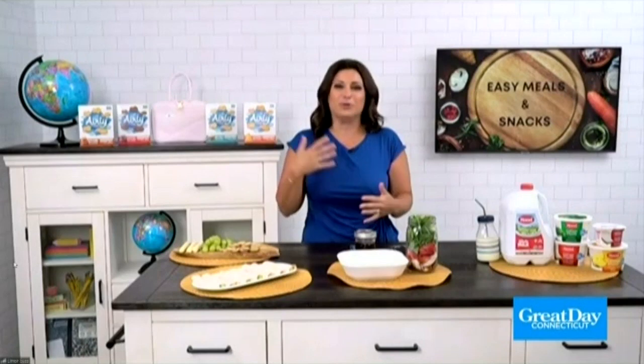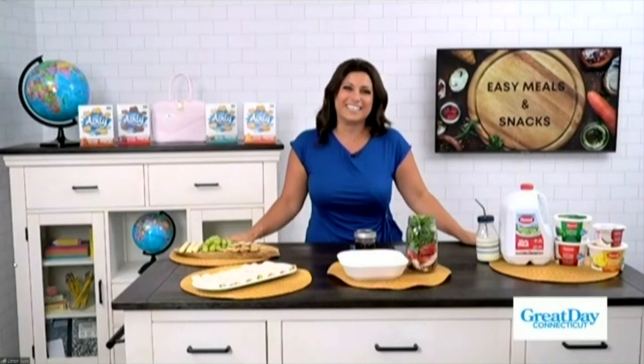Now that school's back in session, we have to start planning for those after-school meals, snacks, and lunches. Love a good after-school snack. Lifestyle expert Limor Soss is here to help us out. Both of my kids are out of the house all day — it's really nice, but there are struggles of figuring out what to give them for breakfast, lunch, after-school, and dinner. So I've got you guys covered today.